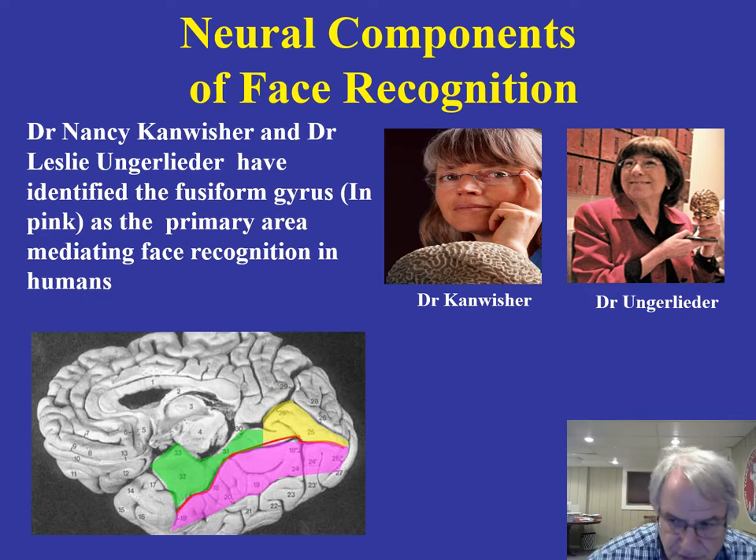Another key group of researchers, more recently, are Nancy Kanwisher and Leslie Ungerleider. They've been taking a look at the phenomenon of face recognition. What they have been able to find is that there's an area of the temporal lobe called the fusiform gyrus — shown here in pink — and Kanwisher and Ungerleider believe that this area is involved in how we go about recognizing faces.